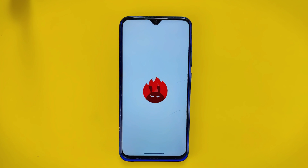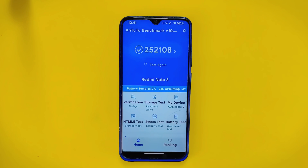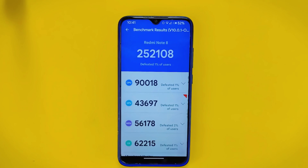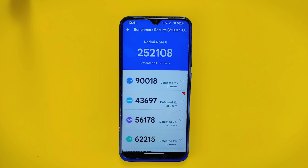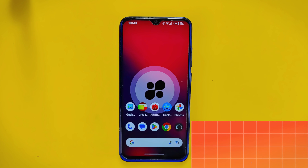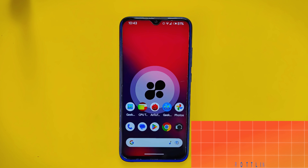On the Redmi Note 8 device, Project Alexa achieved an incredible AnTuTu benchmark score of 252,108, which is one of the best scores I've seen on this device. If you're looking for a new ROM that offers stable performance and customization options, I highly recommend trying out Project Alexa. All three custom ROMs mentioned in this list are fantastic choices and you won't regret using any of them.